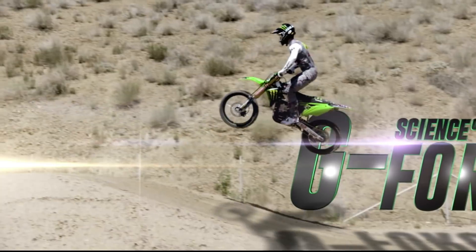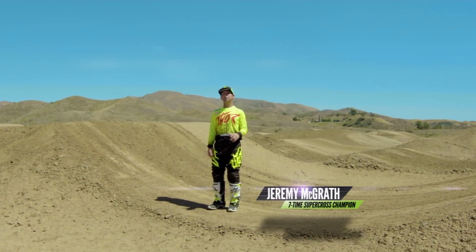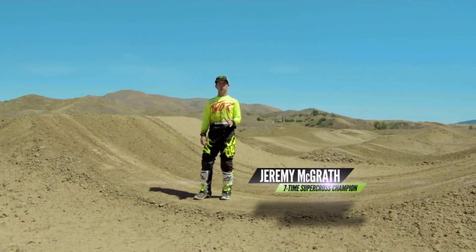With the evolution of Supercross, today's bikes have more speed, more power, and the obstacles are bigger, which in turn generates more G-force to the bike and of course the athlete.